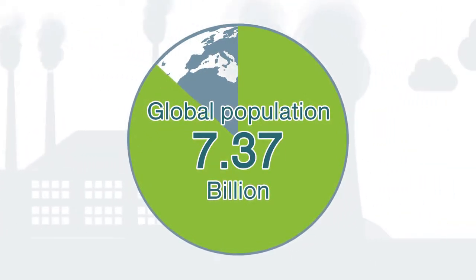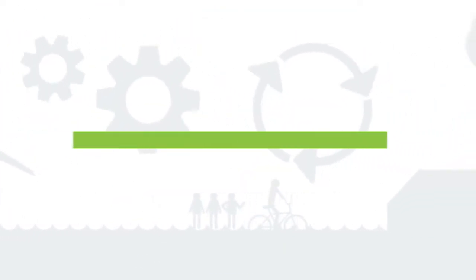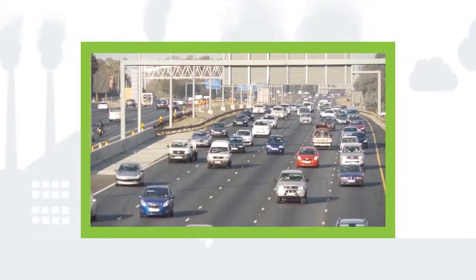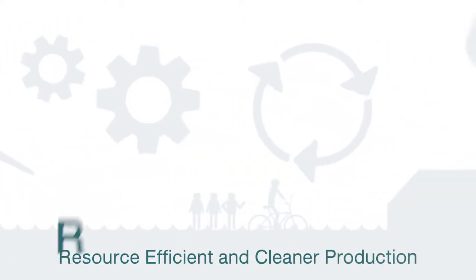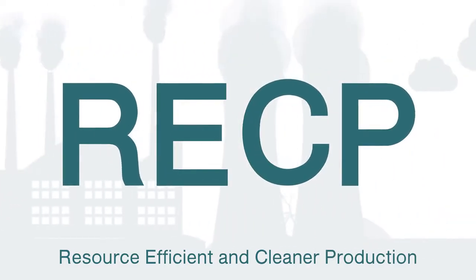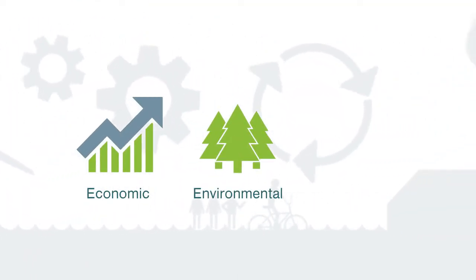Based on these drivers, it is imperative that initiatives such as RECP are undertaken to decouple population and economic growth from the demand for resources. When looking at the holistic benefits of adopting RECP, these can be broken down into three key sustainability dimensions, namely economic, environmental, and social benefits.